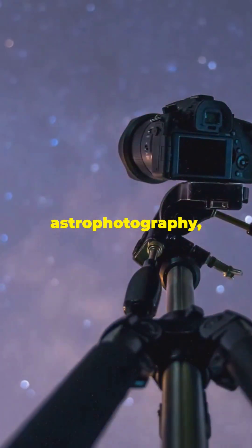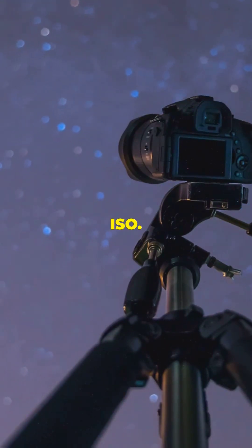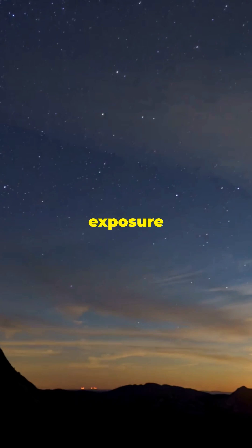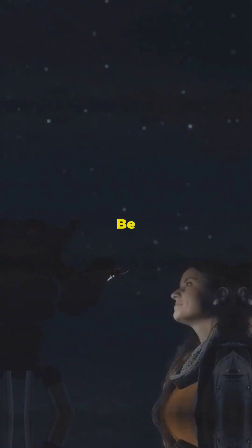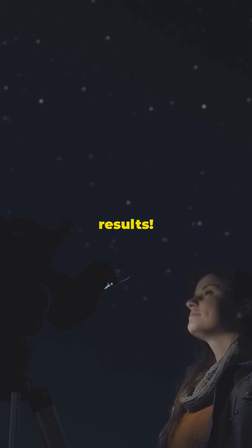For astrophotography, use a wide-angle lens and set your camera to a high ISO. Use a tripod to keep the camera steady and set the exposure to 20 to 30 seconds to capture those dazzling trails. Be patient, take lots of shots, and you'll get some amazing results.